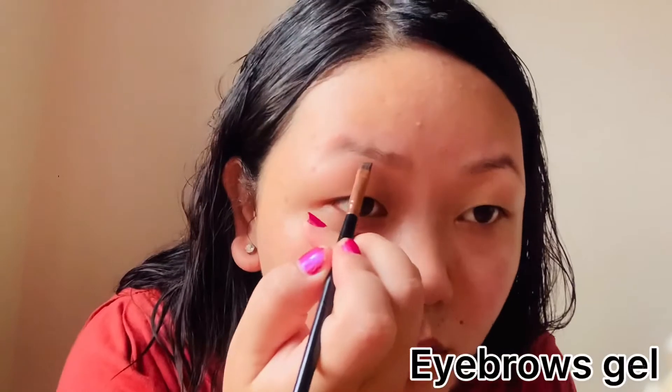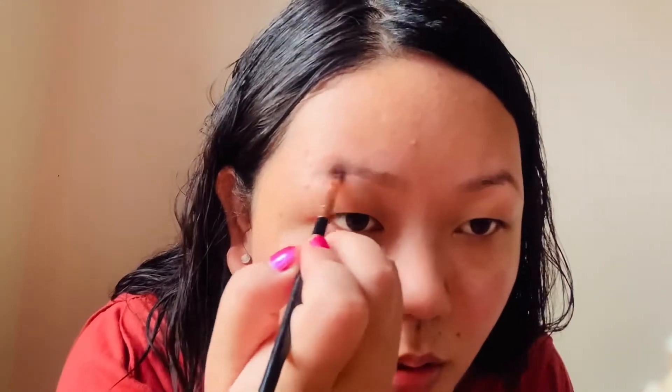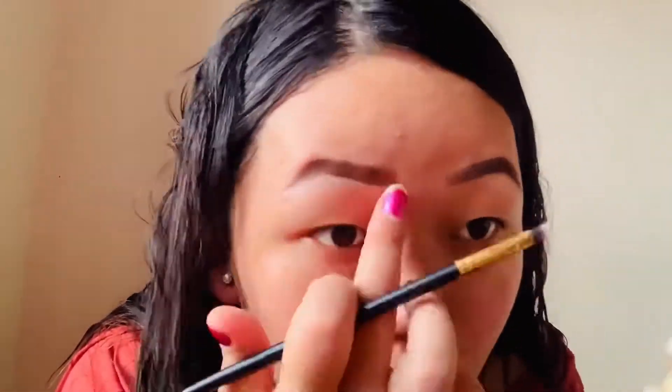Now I will do the eyebrows. I will shape the eyebrow to make it look better. I will also use concealer to clean up the eyebrow area, and then I will use the eyebrow product.